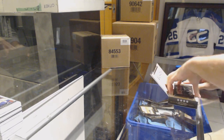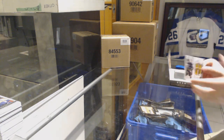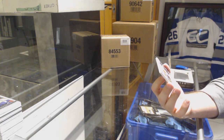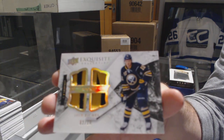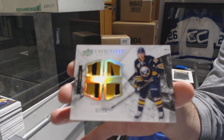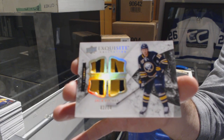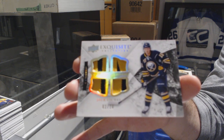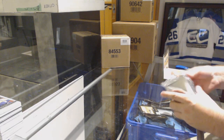Last box — Mojo. I like that logo. I love that card. Two of ten. Exquisite quad patch for the Buffalo Sabres — Jack Eichel! Two of ten, Jack Eichel. Wow, that's pretty sexy. Congrats, Buffalo.